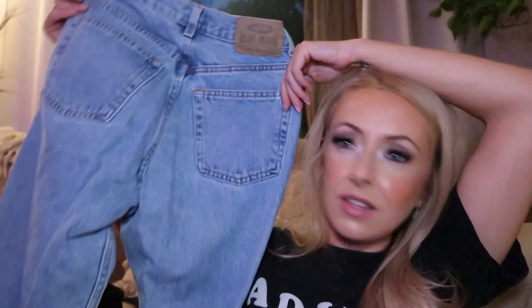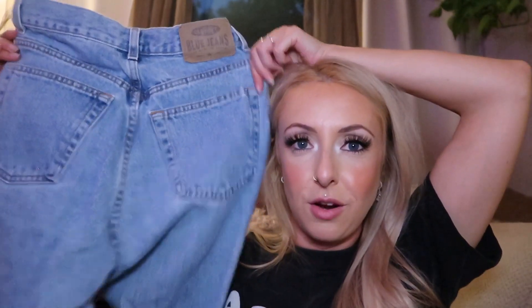I also got a pair of Old Navy jeans. Some of my favorite thrifted shorts I've been wearing all summer are Old Navy, so I trust the brand. These are just a basic medium wash with pockets, kind of high on the tush — which I feel like makes me look like I have a perkier tush than I actually do.